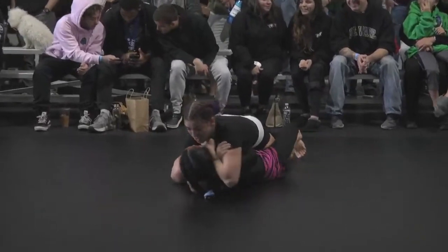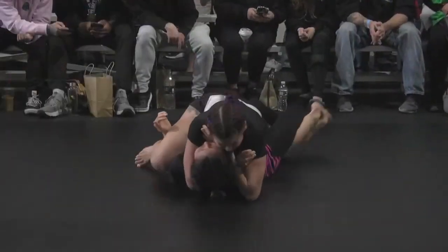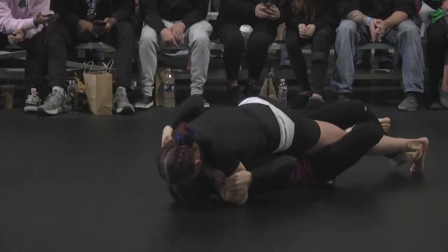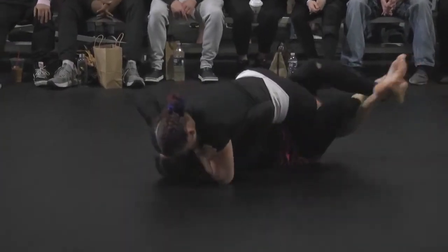It looks like she folded that left hand over top of the neck, and she is. She's going for it — Alexi Olenek style. Ezekiel from top half. Kelly looks like she's not going to tap to it.